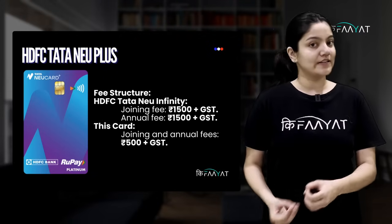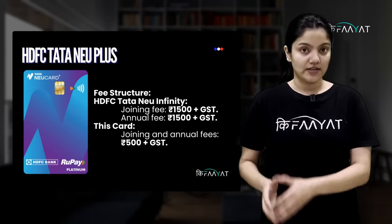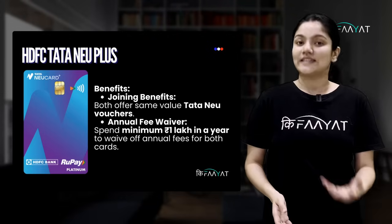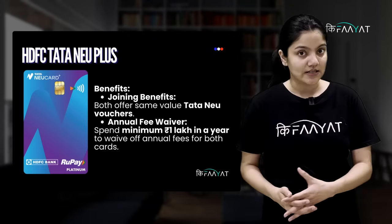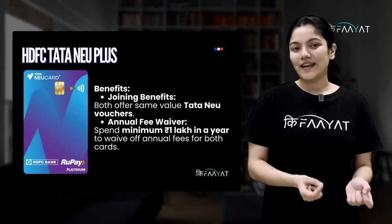Obviously, the benefits are less, so its annual and joining fees are also less — just Rs. 500 plus GST, compared to Rs. 1500 plus GST for Tata New Infinity. On joining fees, you get the same value of Tata Neo vouchers. And for the annual fees waiver, you will have to spend a minimum of Rs. 1 lakh in a year.